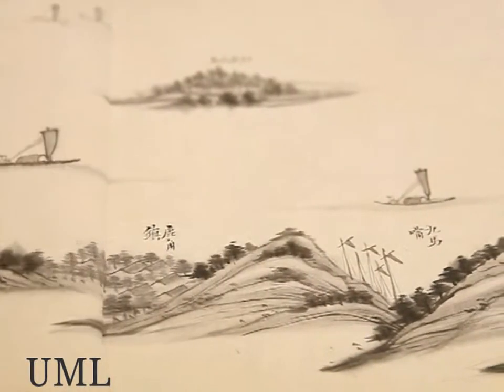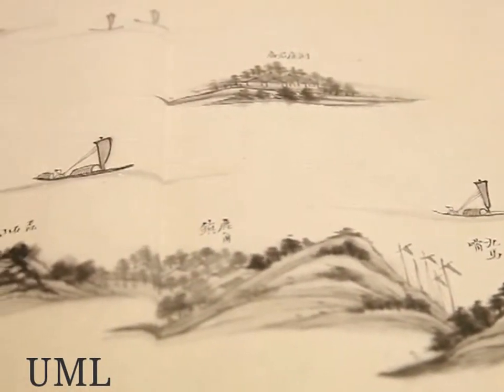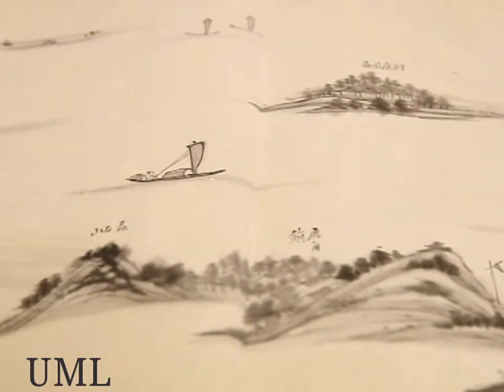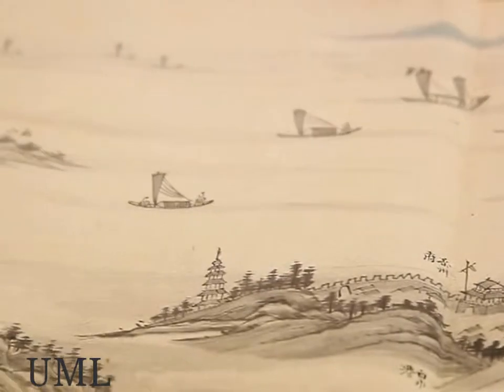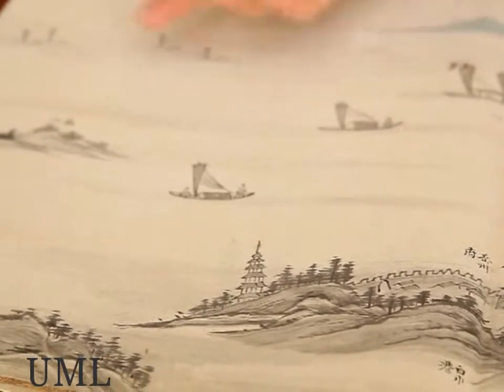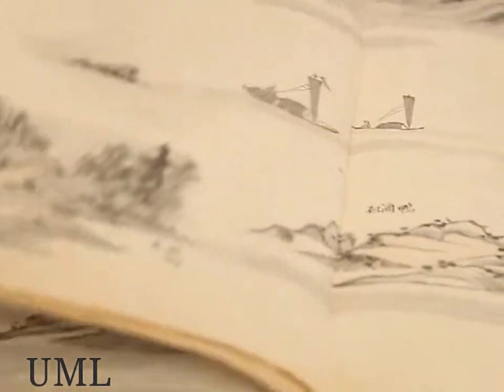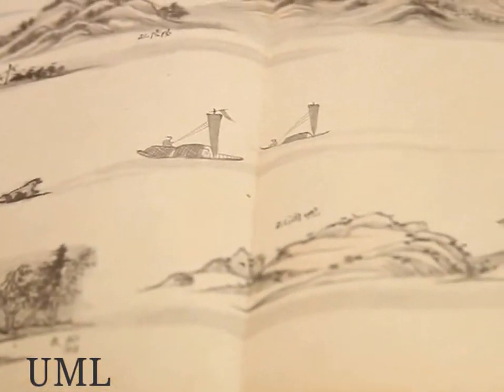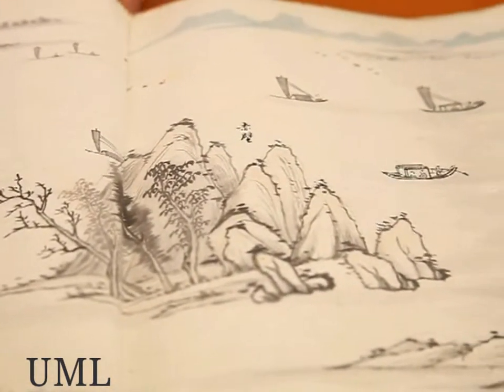This is a big panoramic map. All the towns and all the villages represented on this map really existed. We can see a lot of boats because this place was very popular as a site for the Dragon Boats Festival. Every part of this map could be a picture.